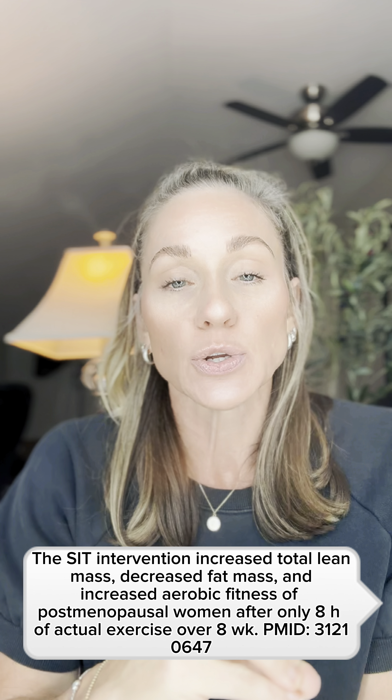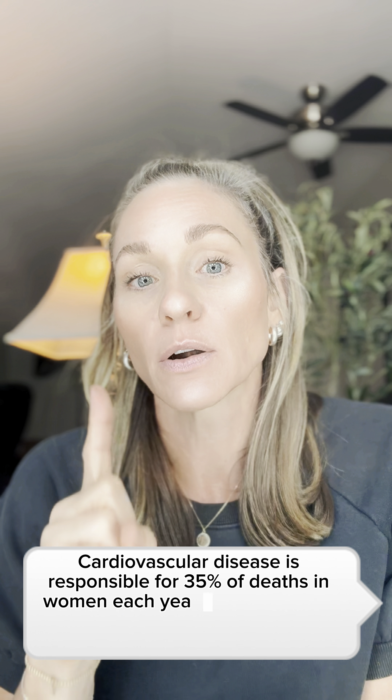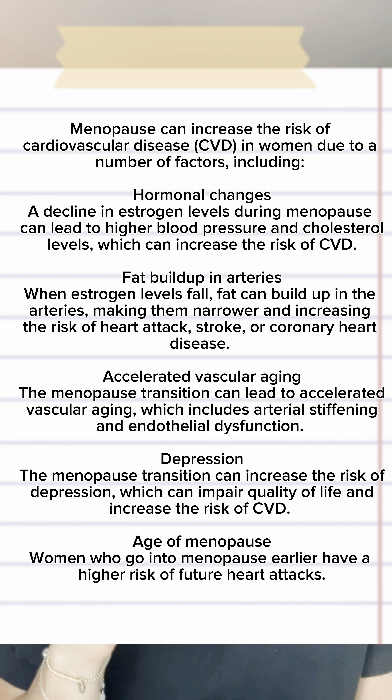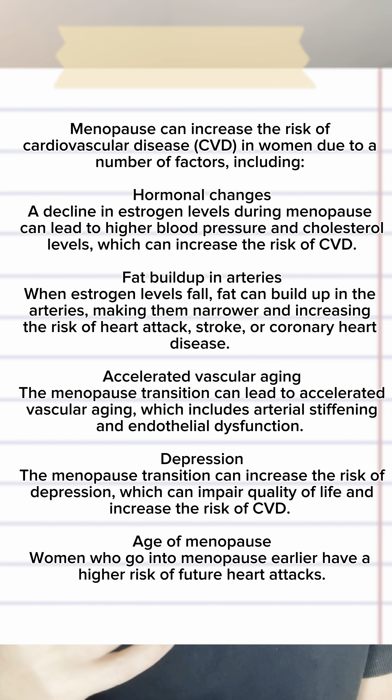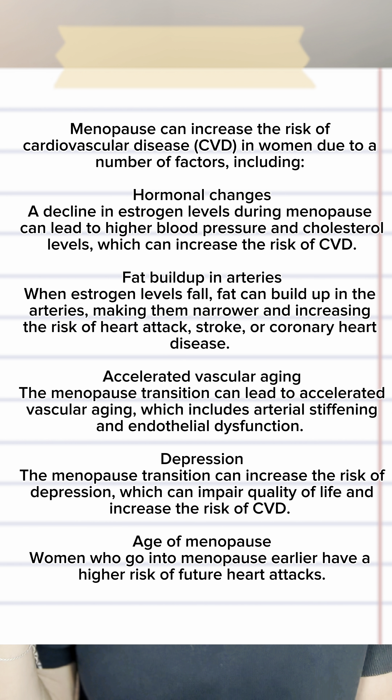Sprint interval training will stimulate those metabolic changes to reduce fat mass, increase lean muscle mass, and improve metabolic and cardiovascular health. We have to strength train, but we also have to fit some cardio in — because cardiovascular disease is the number one killer for women across the board. It's more than breast cancer, more than any other disease, and a big part of that is in postmenopause women due to declining hormones.